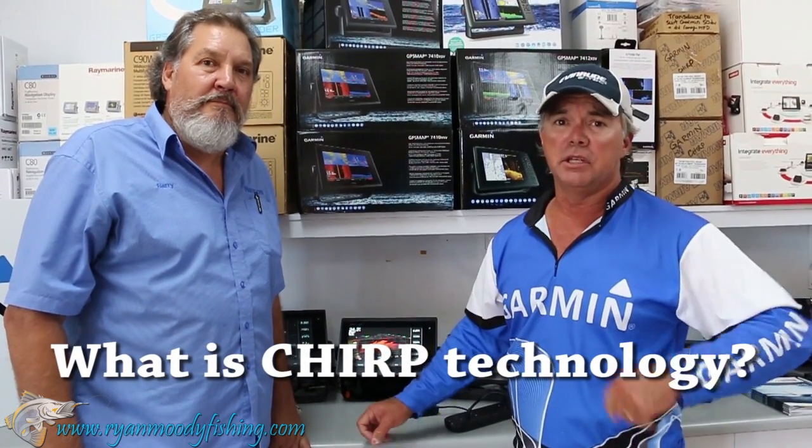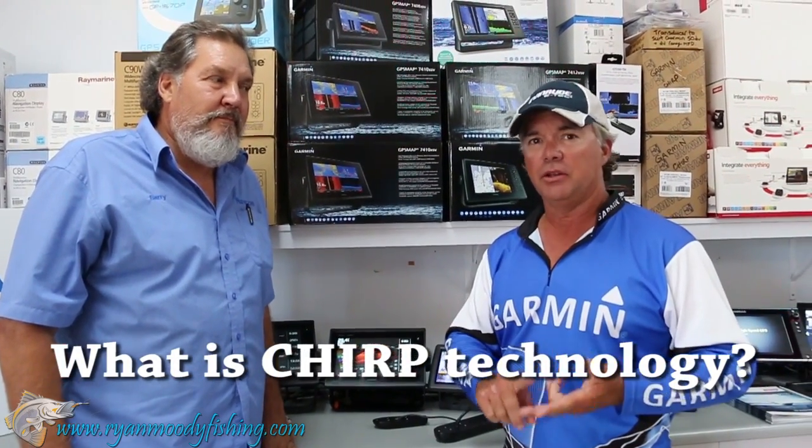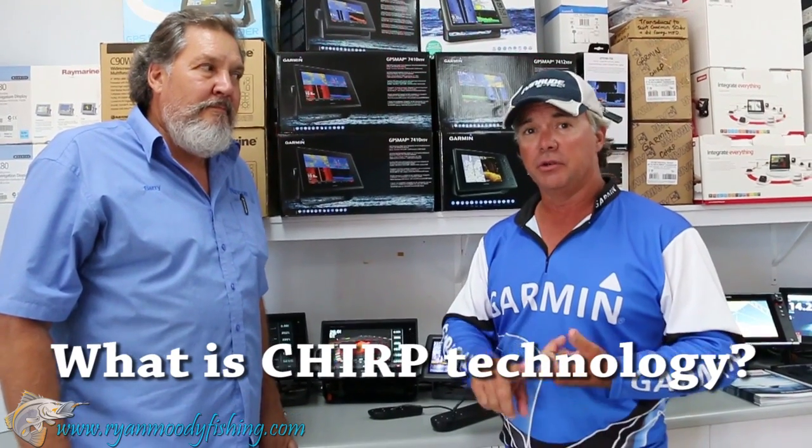A question we get asked a lot is: what's the difference between CHIRP signal — the new CHIRP range of sounders — and your traditional range of sounders? So Barry, can you fill us in a little bit about CHIRP technology? Yeah, sure.